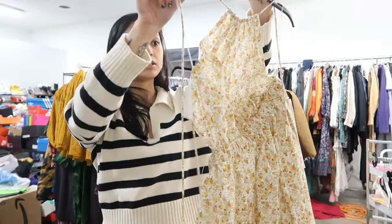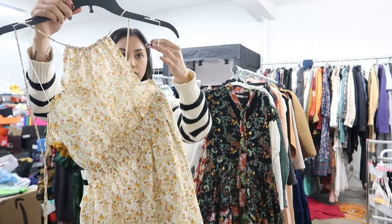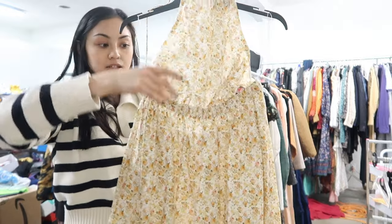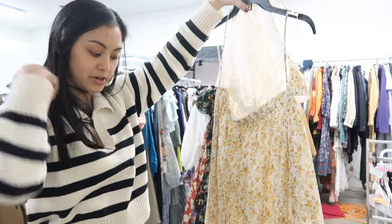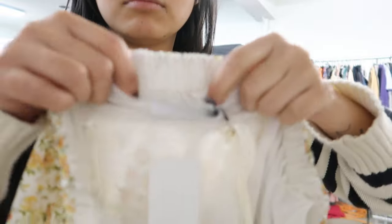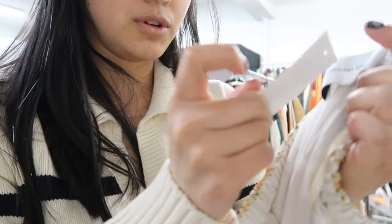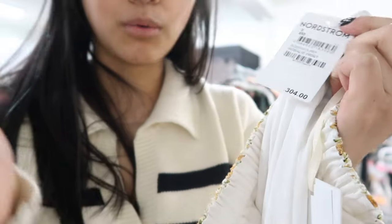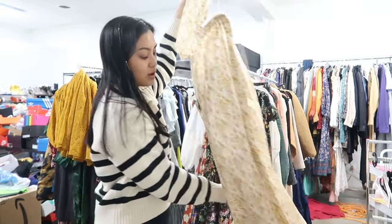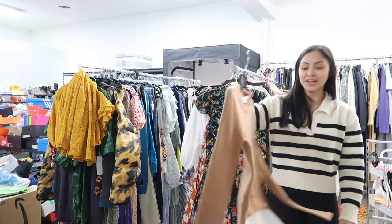This brand is new to me — the straps are a bit funky but it is essentially a halter. This top part just ties on the back and around your neck, and then it's a whole maxi skirt. I've never heard of this brand before — it's called Significant Other and it retailed for $304. I think it's super pretty and very springy, so I'll have to do some research. If you guys have any info on any of these pieces, let me know — it saves me a trip to Google Lens.